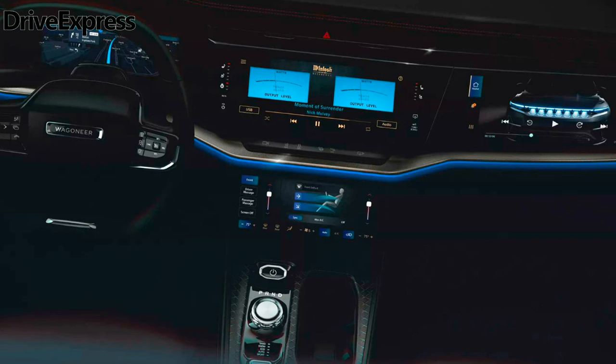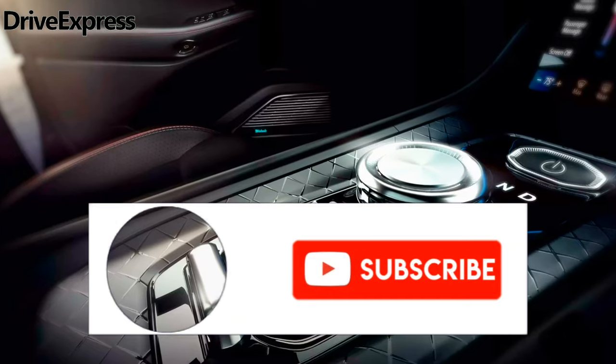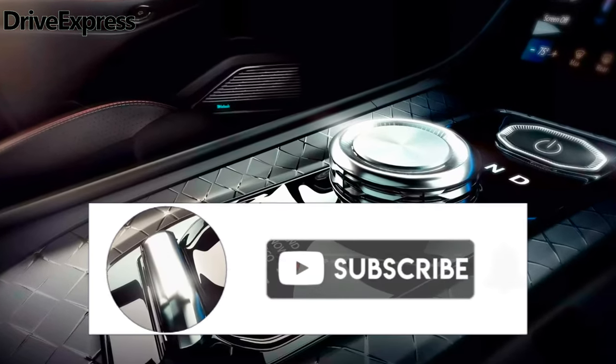Friends, write in the comments what you think about the new 2025 Jeep Wagoneer S — it's interesting to know your opinion. Put likes and subscribe to the channel so as not to miss the latest news from the world of cars. See you soon, goodbye everyone.